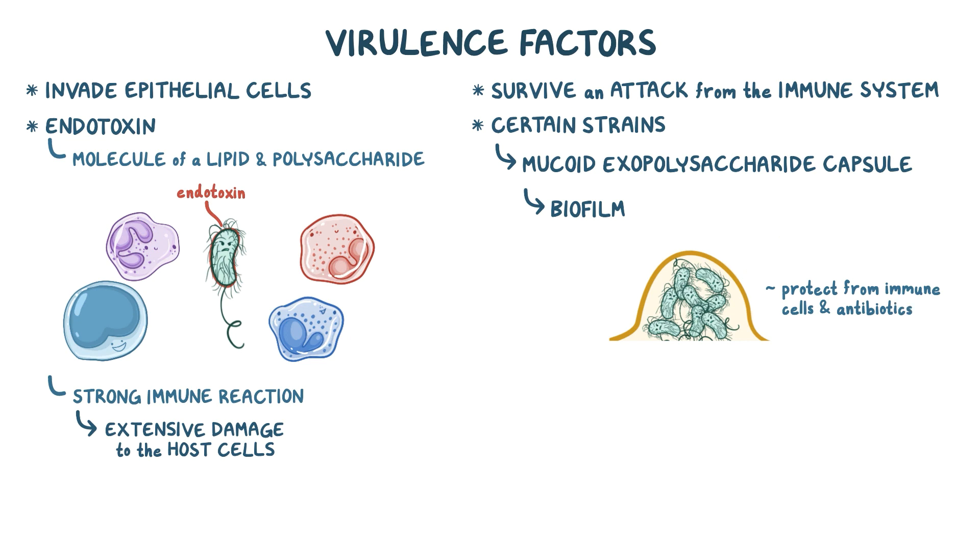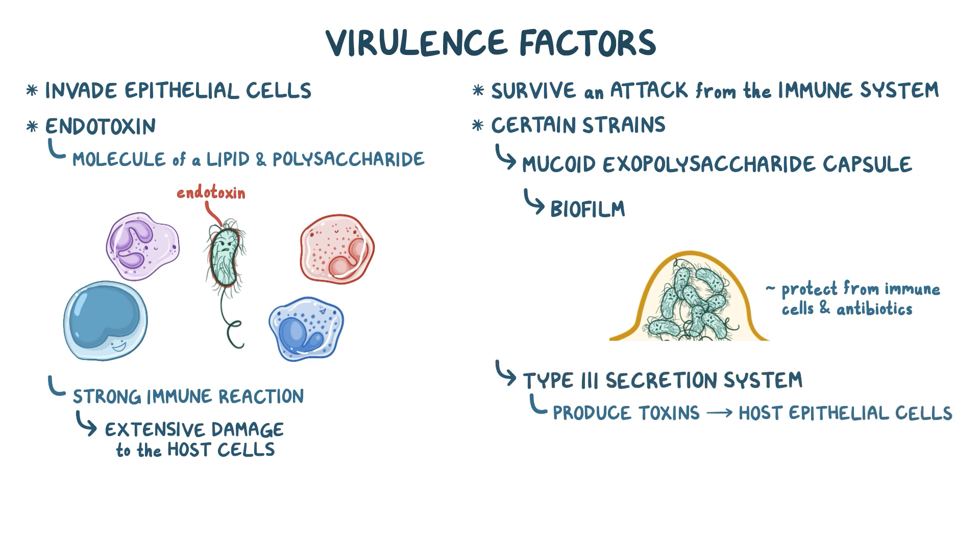P. aeruginosa can also produce toxins that can be injected directly into the host epithelial cells through a type 3 secretion system. It is kind of like a fine needle that pierces the host cell and forms a tunnel between the P. aeruginosa and the host epithelial cell, allowing toxins to pass through.